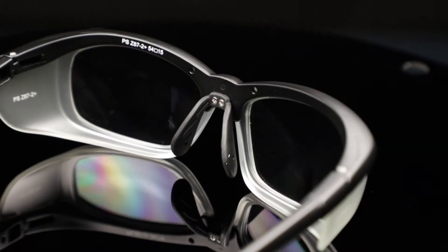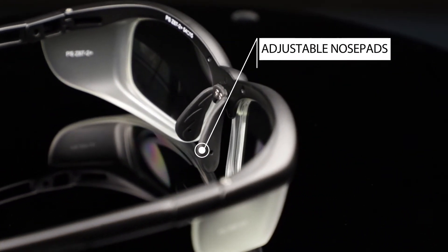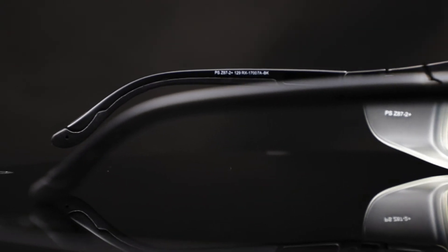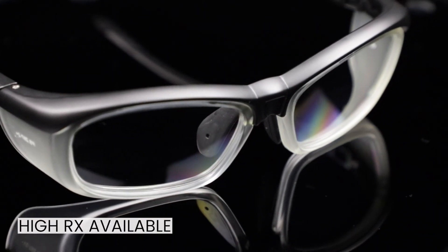Plus, the 17007A features adjustable nose pads and temple bars to ensure maximum comfort and wearability. These lightweight safety glasses are high prescription available and a great option for any work environment.